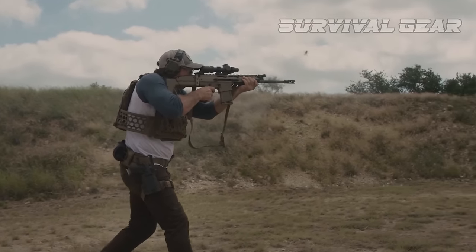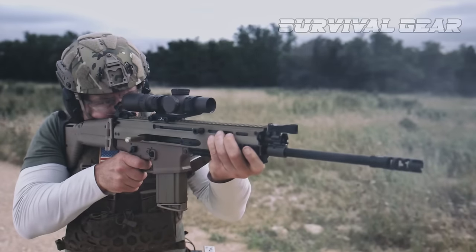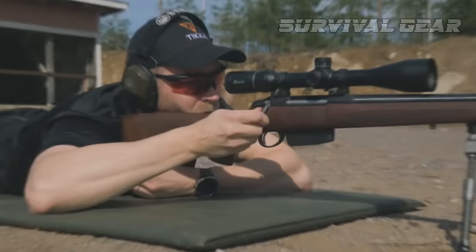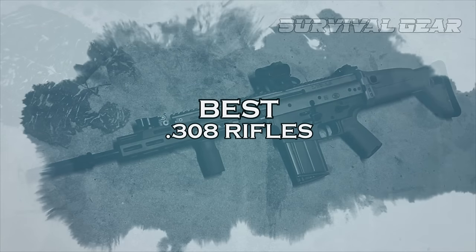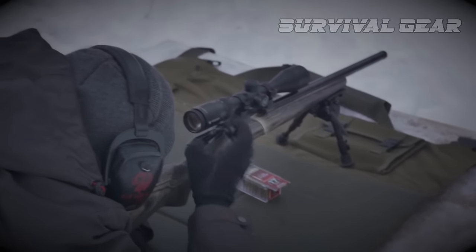Today, we're diving into the world of .308 rifles and taking a closer look at the top contenders on the market. We'll be breaking down the features and specs of each rifle, as well as sharing our own experiences and opinions. So, without further ado, let's explore the best .308 rifles out there and see what makes them stand out from the crowd.